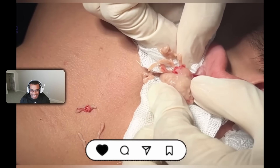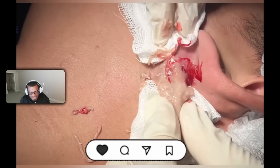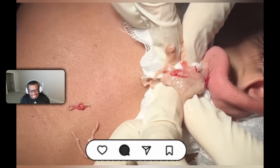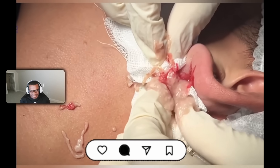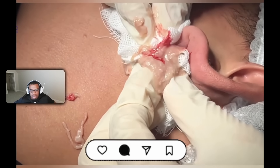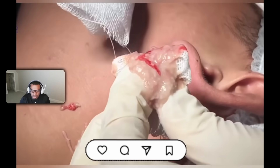Look at that — just getting oatmeal everywhere. All someone needs is a bowl — somebody grab the bowl! Yeah, look at that, that's fresh oatmeal — grab the bowl!